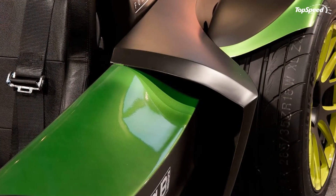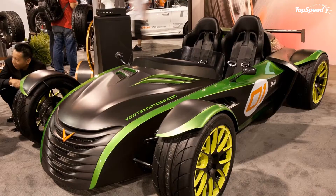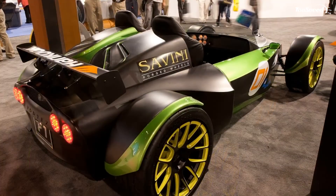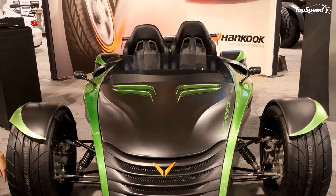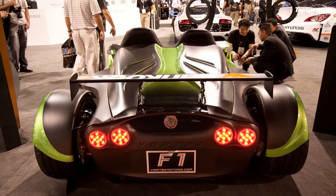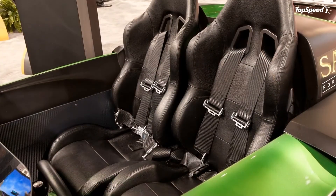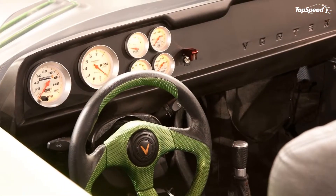Exterior and interior: true to being a full-blown sports car, the Vortex F1 is going to be built with some pretty high-grade materials. The car's body will be constructed using a combination of fiberglass and aluminum. For the really rich folks who aren't satisfied with either material, carbon fiber is an optional upgrade. The car will also come with a set of 17-inch wheels.